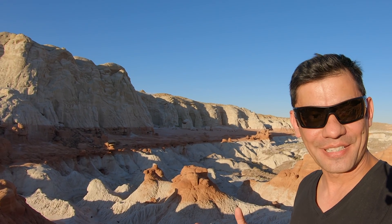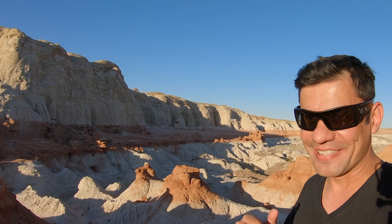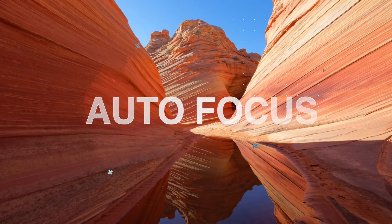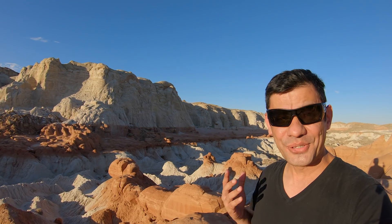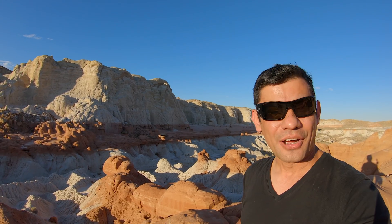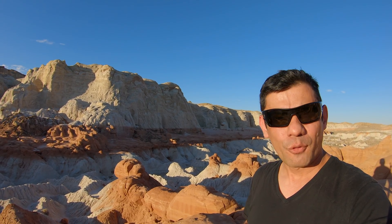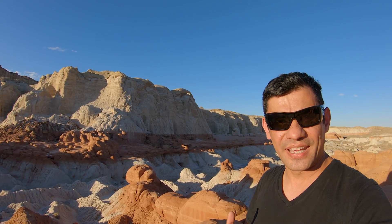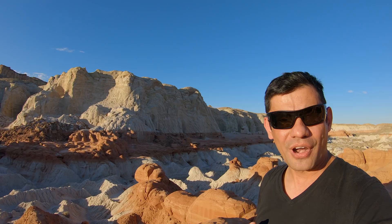Hello, fellow light explorers. Today I'm back at Toadstool Hoodoos to try and catch Comet Neowise. I tried to photograph Comet Neowise and came here around three days ago to try in the morning, but unfortunately it was too low and hidden behind those cliffs right there — that's northeast. Now knowing that Neowise is an evening comet too, I came here today to try and find some composition that might work for photographing the comet.